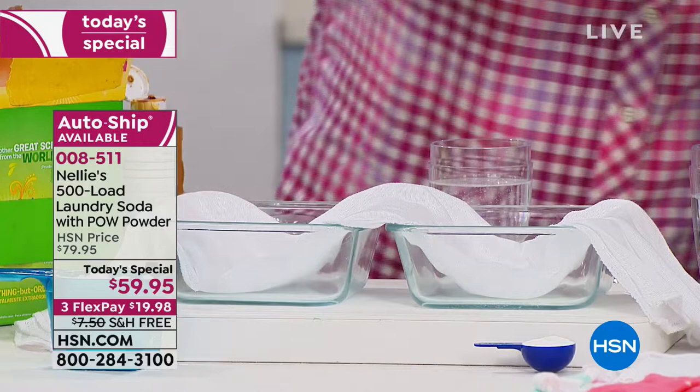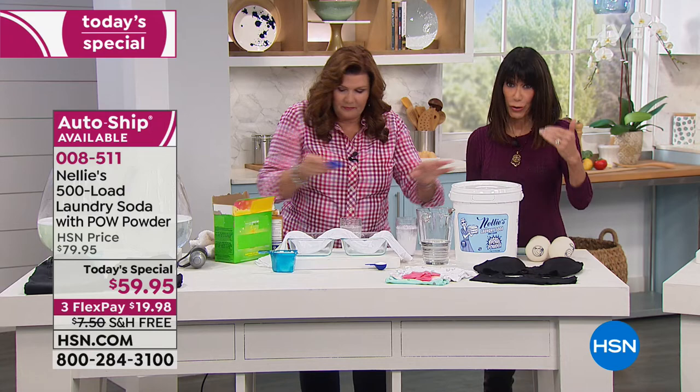To ship this for free is ridiculous — single ship, auto-ship, and obviously the three FlexPay payments.